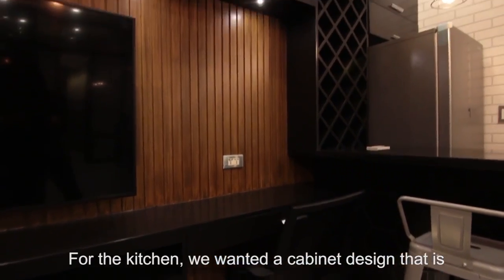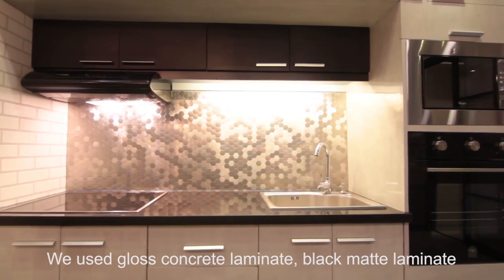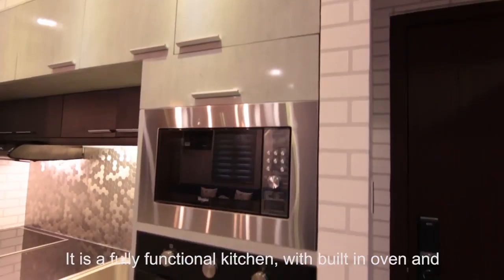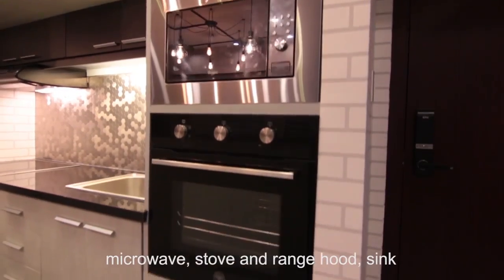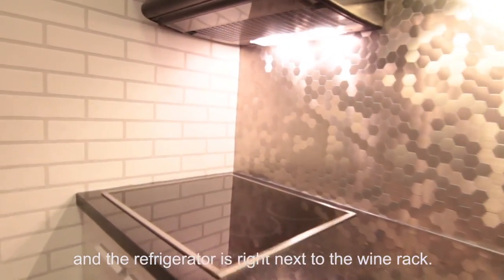For the kitchen, we wanted a cabinet design that is seamless with appliances built in. We use gloss concrete laminate, black matte laminate, metallic backsplash, and black red rain. It is a fully functional kitchen with built-in oven and microwave, stove and range hood, sink, and the refrigerator is right next to the wine rack.